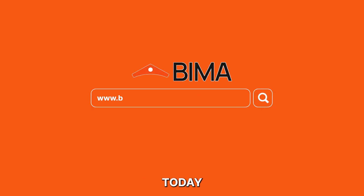So, what are you waiting for? Head over to BIMA.money today to make your Bitcoin productive for you.